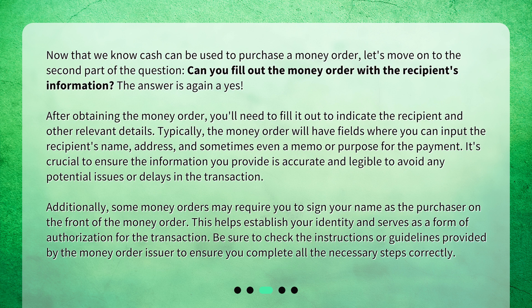Additionally, some money orders may require you to sign your name as the purchaser on the front of the money order. This helps establish your identity and serves as a form of authorization for the transaction. Be sure to check the instructions or guidelines provided by the money order issuer to ensure you complete all the necessary steps correctly.